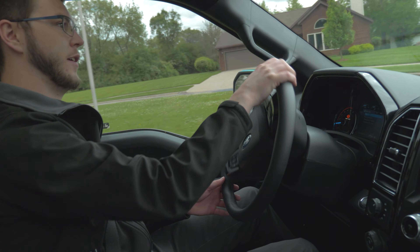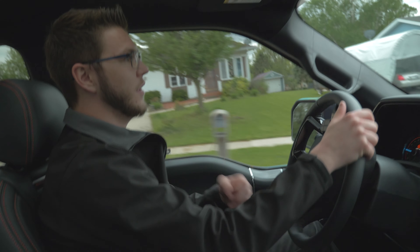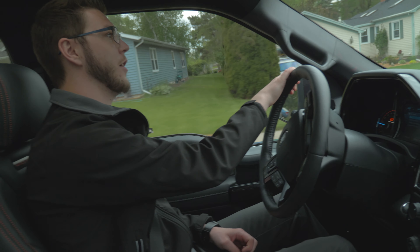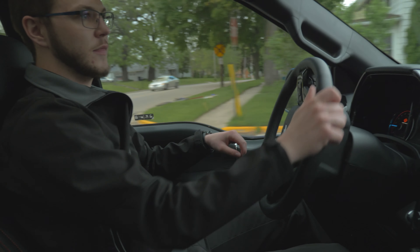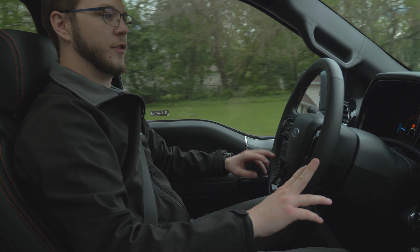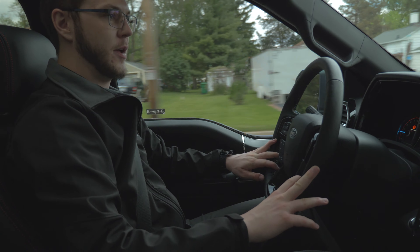Still very maneuverable, as you can see going around that little cul-de-sac there — dicing through the parked cars and all that. It's not unwieldy. So while we're doing the cool-down portion here, let me just go over some of the interior features that are really, really nice to have with that 502A Lariat package.